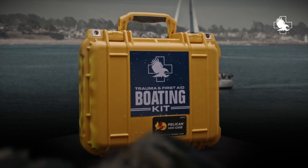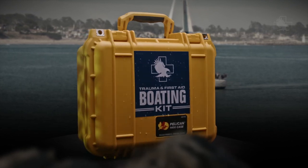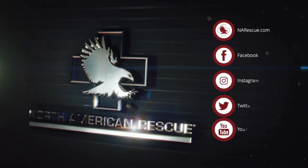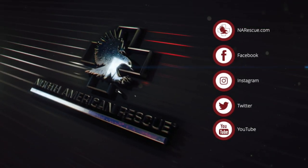You can find the North American Rescue Trauma and First Aid Boating Kit at NARescue.com. Follow us on social media or sign up for emails to join the mission. Thank you.